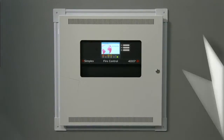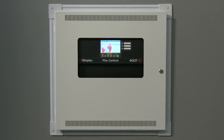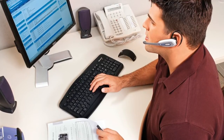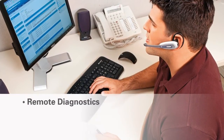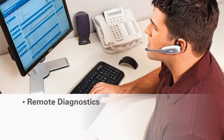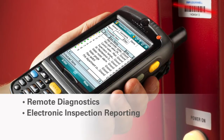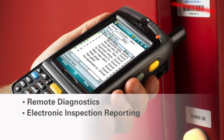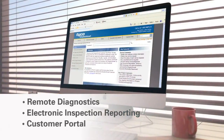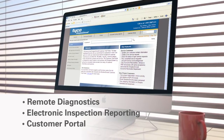In the very near future, you will be able to get even more value from the 4007 ES by leveraging our connected eServices technologies. This advanced suite of solutions includes True Insight remote diagnostics to proactively identify and resolve system issues, electronic inspection reporting to streamline the testing and inspection process and deliver improved reporting and compliance, and a customer portal providing real-time access to system information over the web or a mobile device.